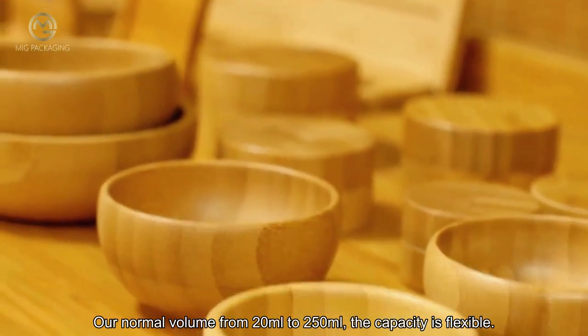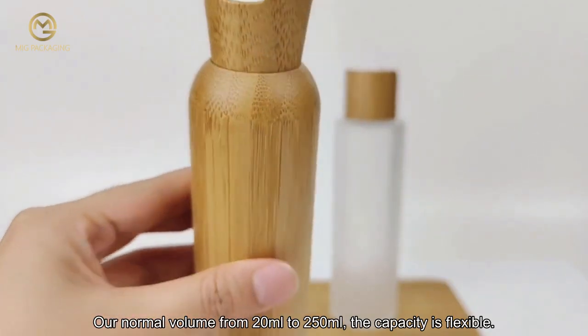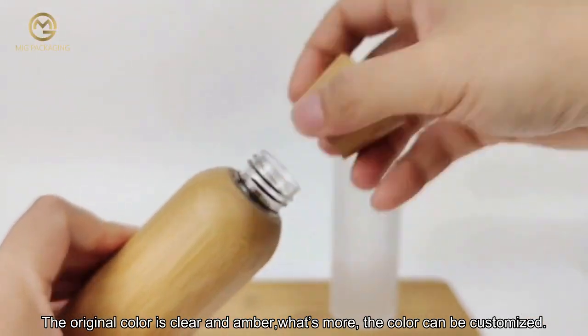Our normal volume ranges from 20 milliliters to 250 milliliters, so the capacity is flexible. The original colors are clear and amber, and what's more, the color can be customized.